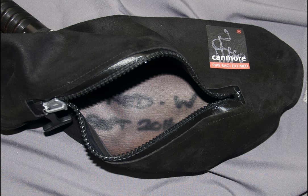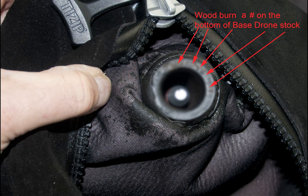Also, inside synthetic bags, manufacturers list information — this is also a place where you can list your own information; record that. Also in this case, the base drone stock was engraved with a number unique to the owner.